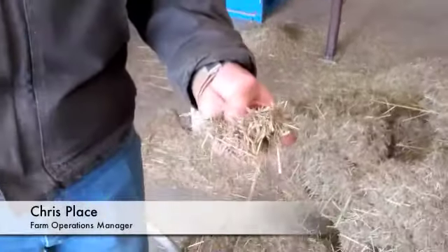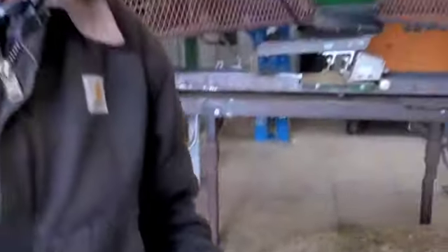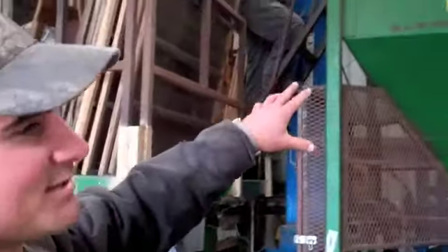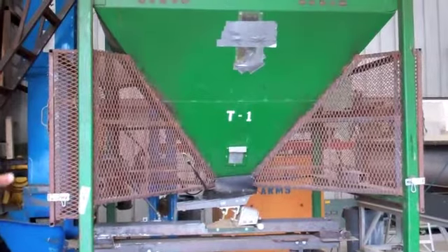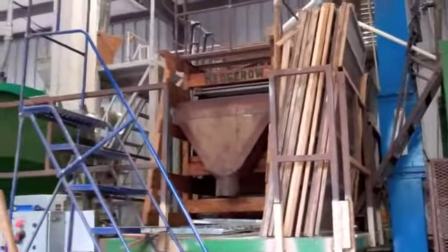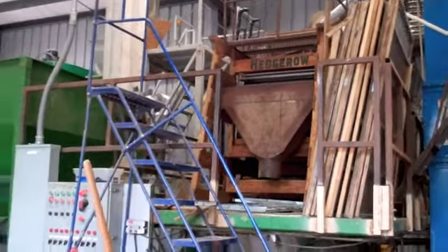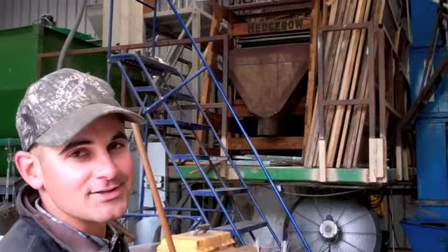We recently harvested Nassella pulchra, a purple needlegrass, a native California grass — it's actually our state grass. So it's going into this mill. The green bin is the dump bin; it's being elevated out of that dump bin up into this large wood machine, which has a series of four different screens that the seed falls through or rides on top of, to separate the trash from the good seed.